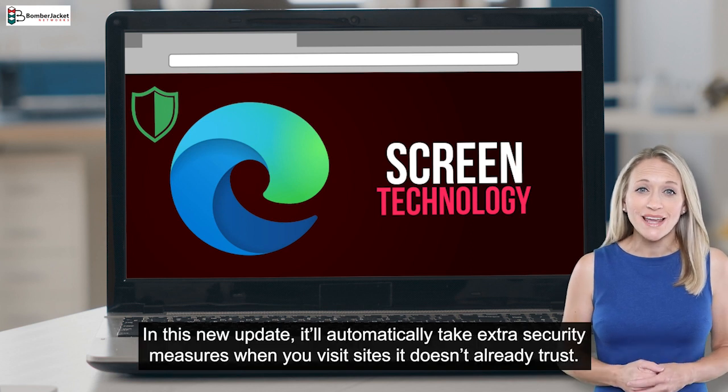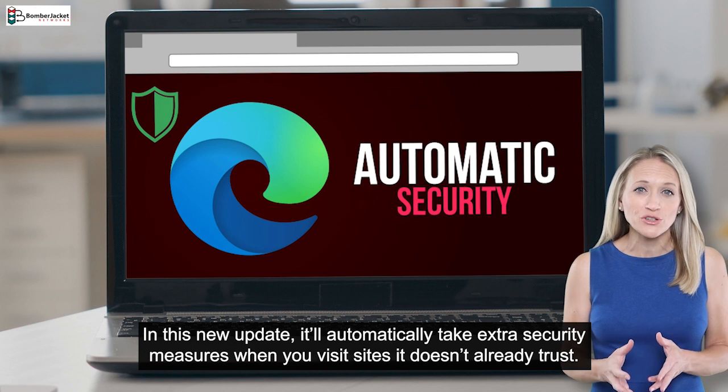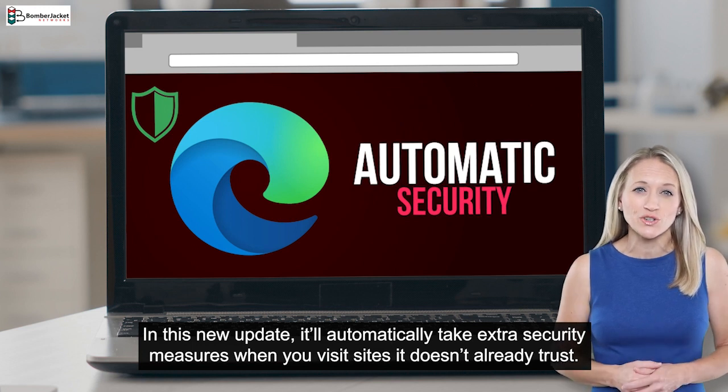In this new update, it'll automatically take extra security measures when you visit sites it doesn't already trust.